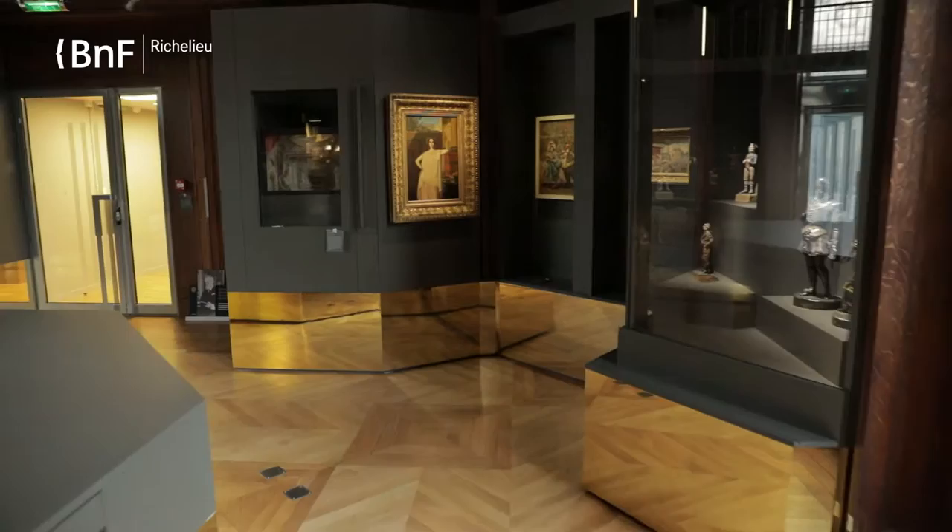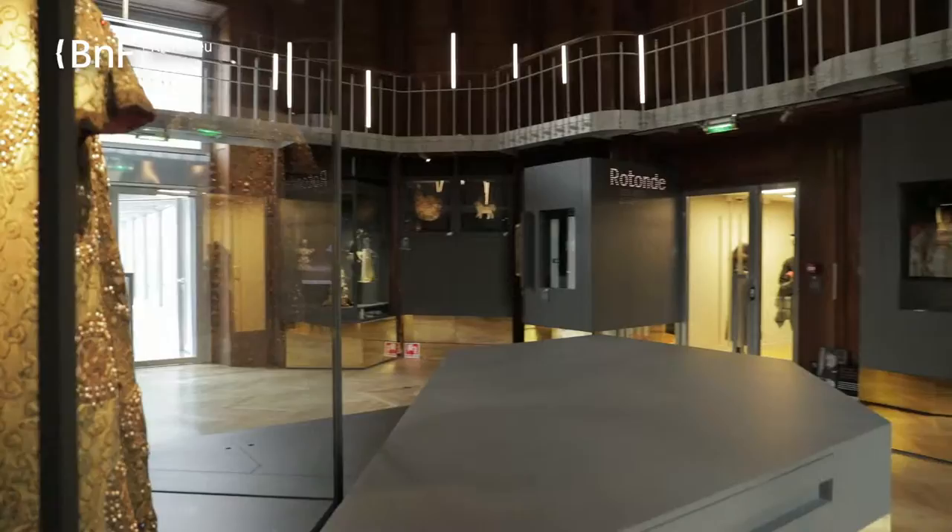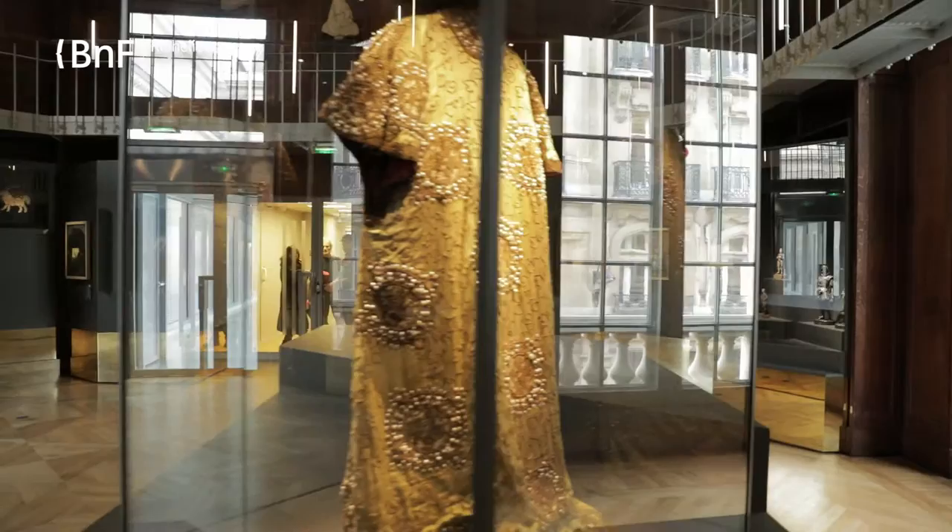We are in the Rotonde des Arts du Spectacle, which is a new exhibition space at the Richelieu site, open to all members of the public who enter the site. As you can see, there is a selection of pieces from the museological collections of the department. We are drawn to this superb manteau, which was worn by Sarah Bernard in 1902, and around us there are many different types of documents.